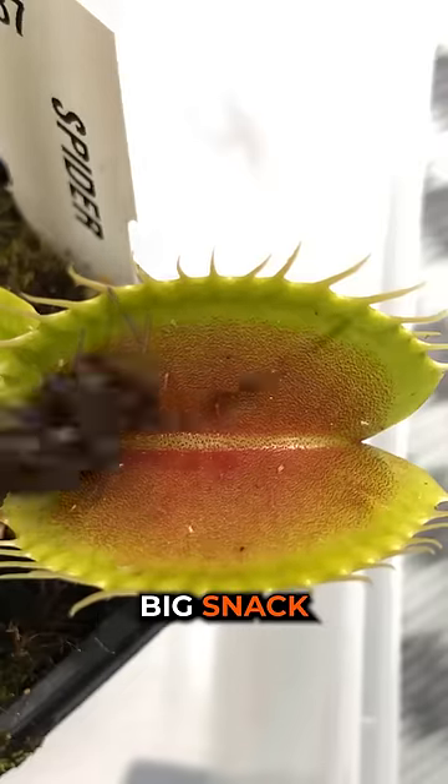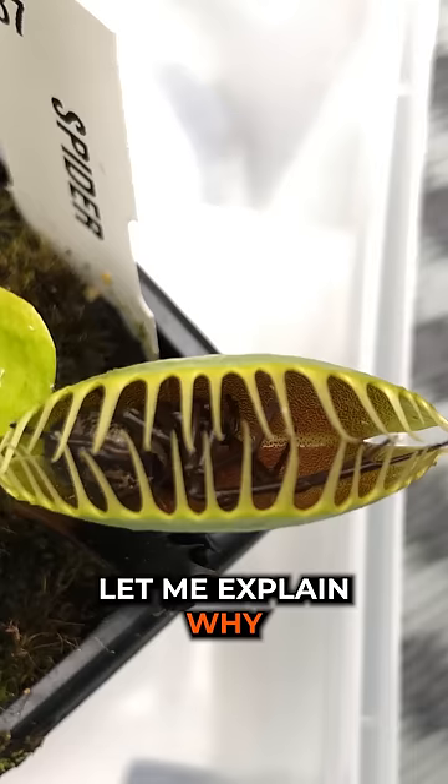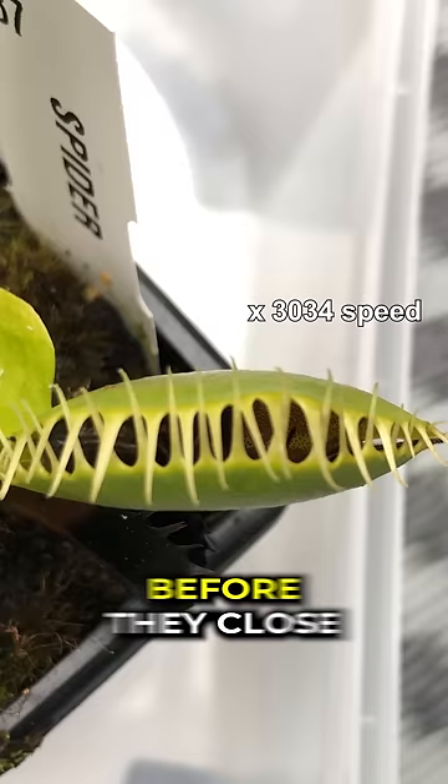This Venus flytrap had a big snack, but it didn't eat it right away. Let me explain why. Venus flytraps wait for their food to touch special hairs inside their mouths a few times before they close their mouths. That's exactly what this little flytrap did.